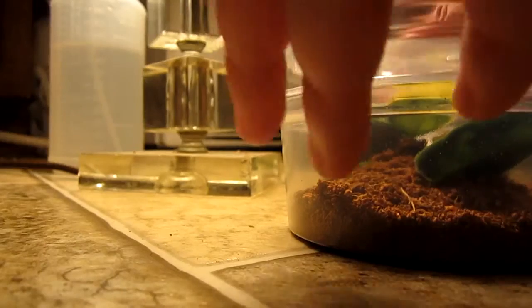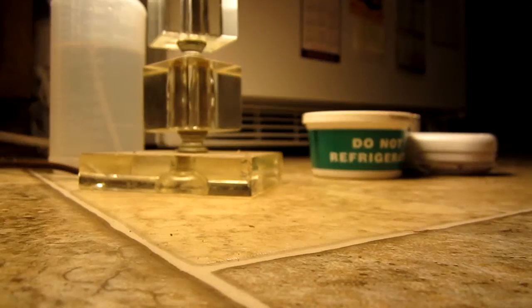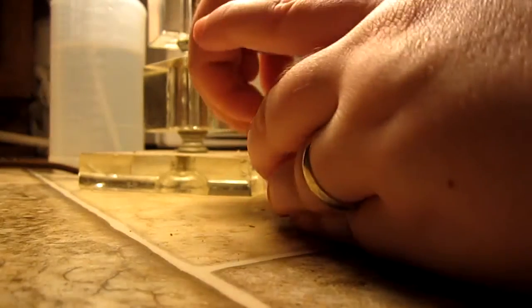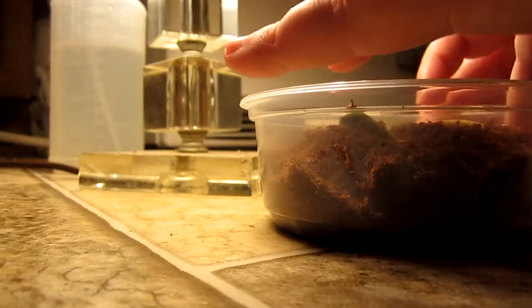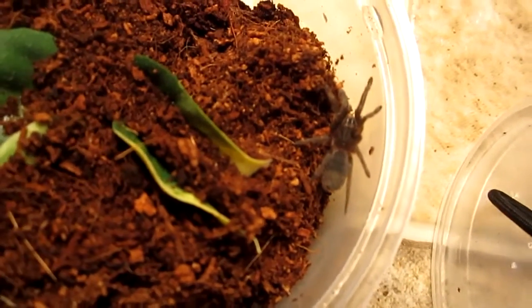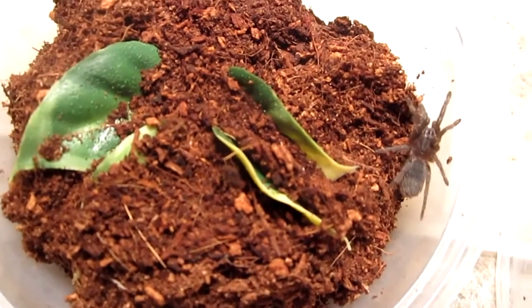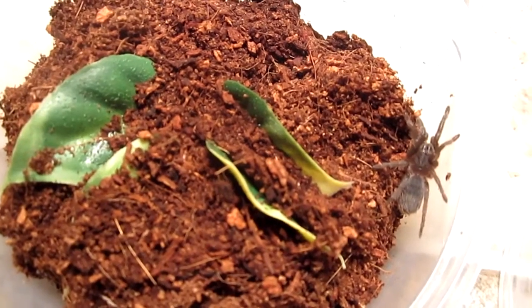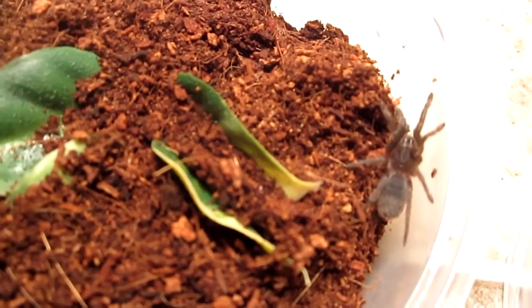The next one is an Aphanopalma simoni — this one is more of a burrower compared to my other slings. It likes to dig tunnels, as you can see. Same setup: fake leaves and eco earth substrate. This is my burrower of all my slings — the Aphanopalma simoni, also known as the Costa Rican zebra.